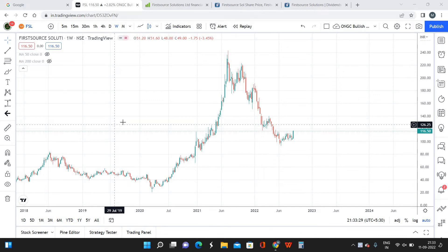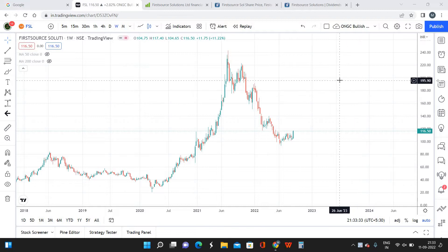Hello everyone, welcome back. It's Chris here, founder and CEO of Trade Masters. Today's video is going to be about First Source Solutions — it comes under the IT sector. The current market price of First Source Solutions is around 116 rupees per share.